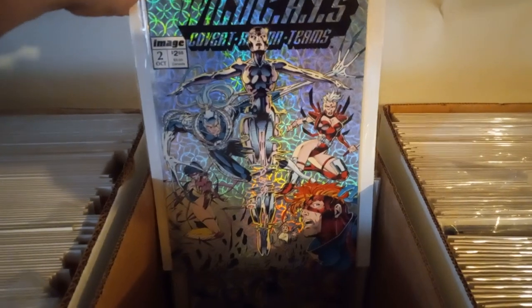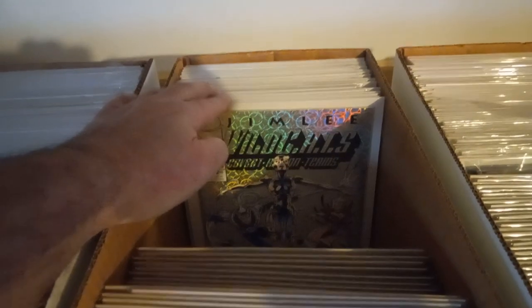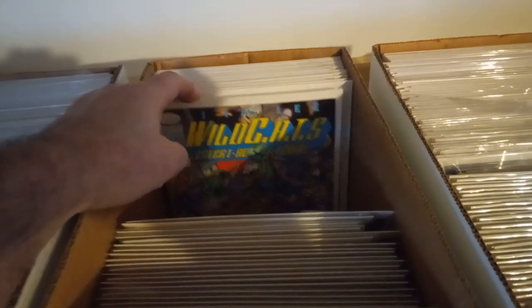Wildcats — I love that cover. Then we got the first appearance of... I forgot, but I'll look it up. Counting copies... 23 copies of that one.